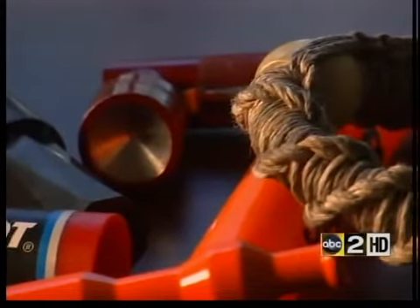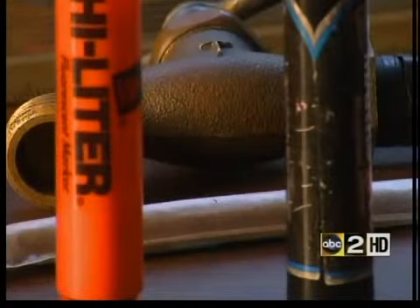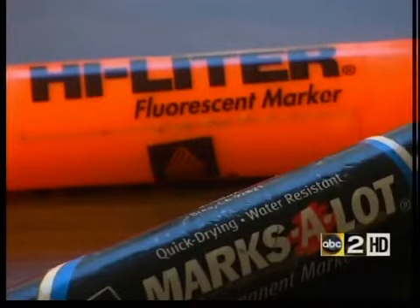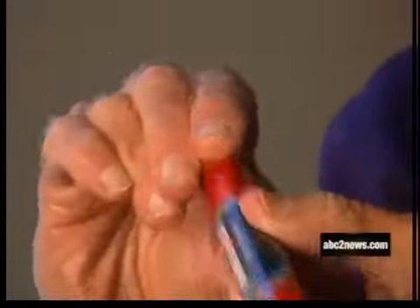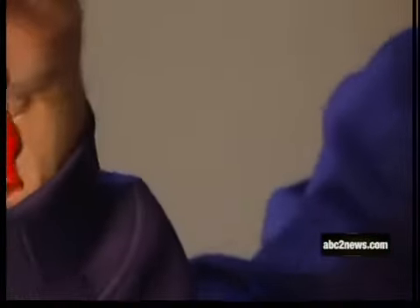Now they've taken drug paraphernalia and turned it into everyday items — items that let your kid hide their habit in plain sight. These items seem like harmless household stuff, but look closer, they're not what they appear. You have a regular magic marker. It looks very real, but the bottom comes out, has a fake bottom, and you have a marijuana pipe.